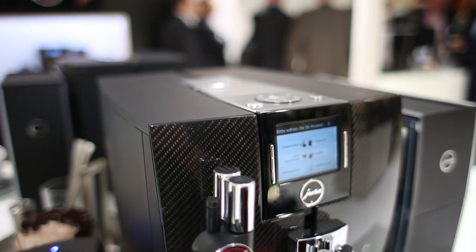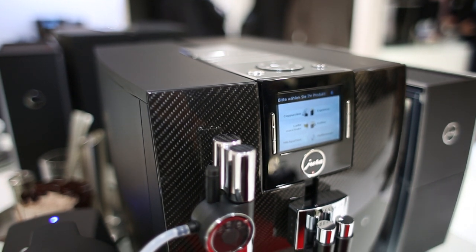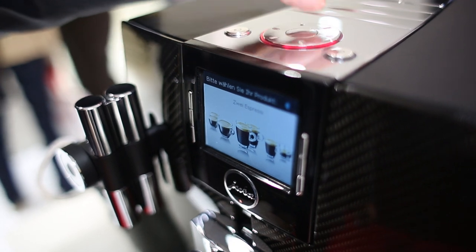Jura showcased their fantastic new range of coffee machines. It's all carbon fiber — the case of the coffee machine is carbon fiber and it looks absolutely beautiful. The display on the coffee machine is TFT, so it's nice, clear, crystal, beautiful.